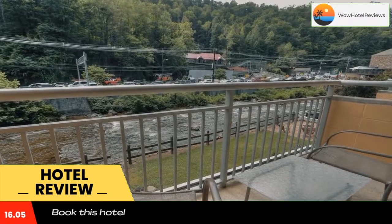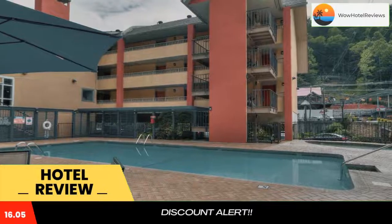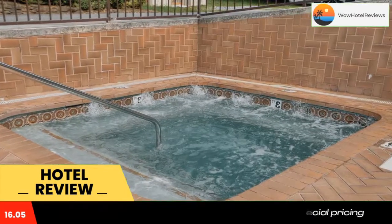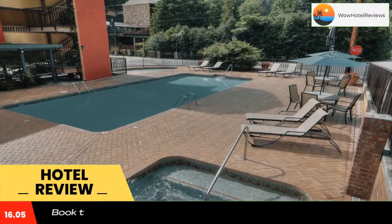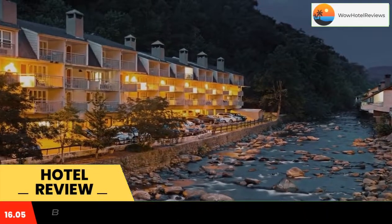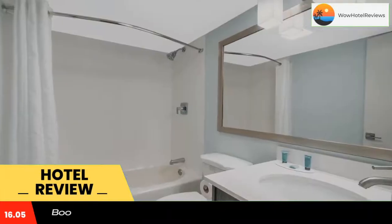A cable TV is included, and an outdoor hot tub is available to all guests throughout their stay at the Gatlinburg River Inn. A business center with fax and photocopying services is on site. Ripley's Aquarium of the Smokies is one mile from the Gatlinburg River Inn, and the Gatlinburg Convention Center is 1.2 miles away.